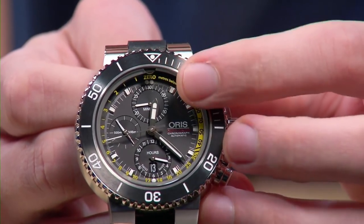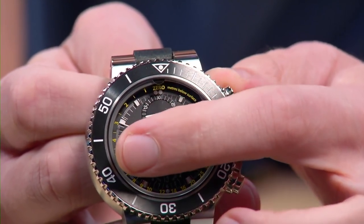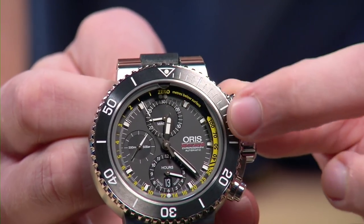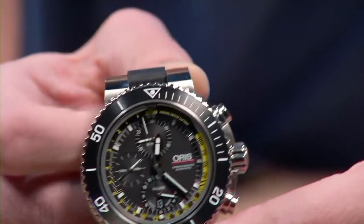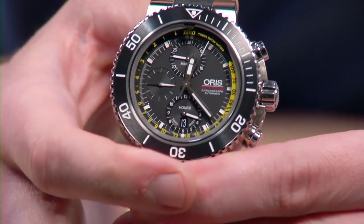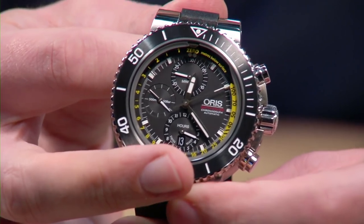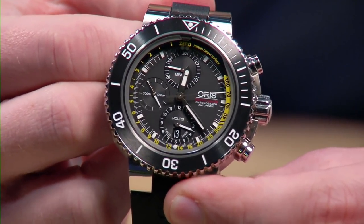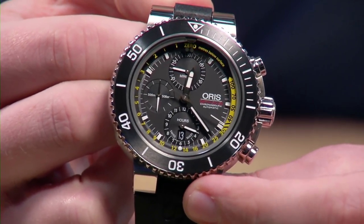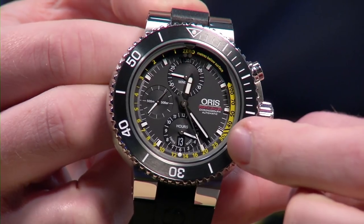That tube allows the interaction of water pressure and air pressure to form a meniscus. The yellow numbers around the periphery of the dial — the meniscus moves around as you dive and will actually read up to 100 meters your current depth. It's an ingenious solution that gives you a functional depth gauge on a watch that costs thousands less than equivalent complications from IWC, Panerai, and Jaeger-LeCoultre.